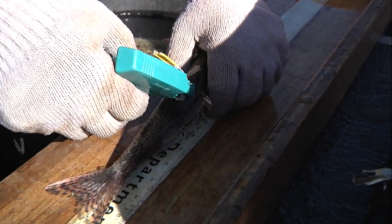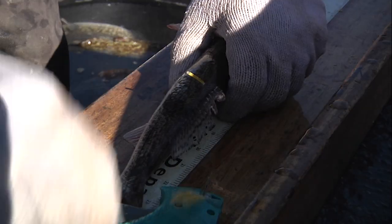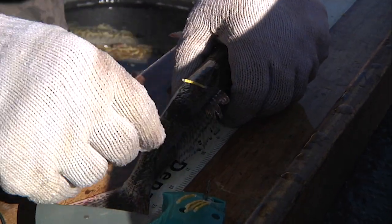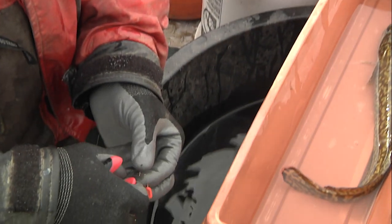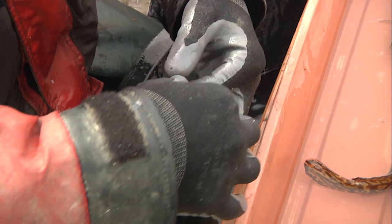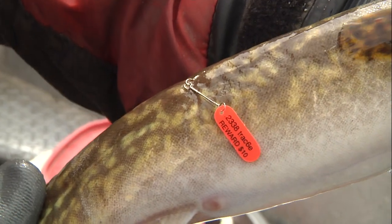Some fish are tagged to track their growth through time if the department recaptures those fish in future studies or when an angler catches one. Sometimes there's money in it if you catch a tagged fish. As a means to encourage anglers to report tagged fish, the department may offer a small reward for a tagged fish caught and reported.